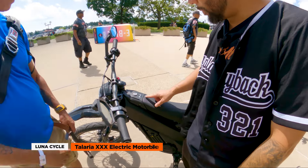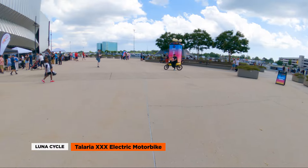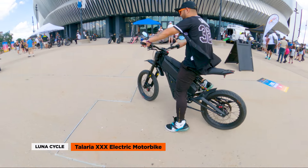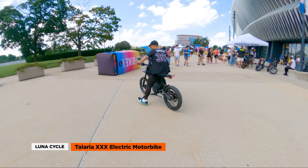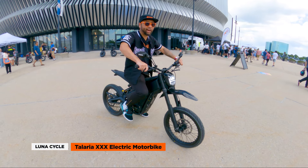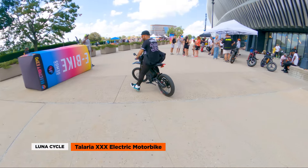All right, turn it on. Hit the power button - lights up. Scan the key, hit the start button. Very smooth. I like the height of it. It's definitely lower to the ground, lower center of gravity, so my feet touch the ground. I can't really go all out here, but it definitely has a lot of torque. It feels a little different - you have more room to sit on the bike. Very maneuverable. Smooth suspension.